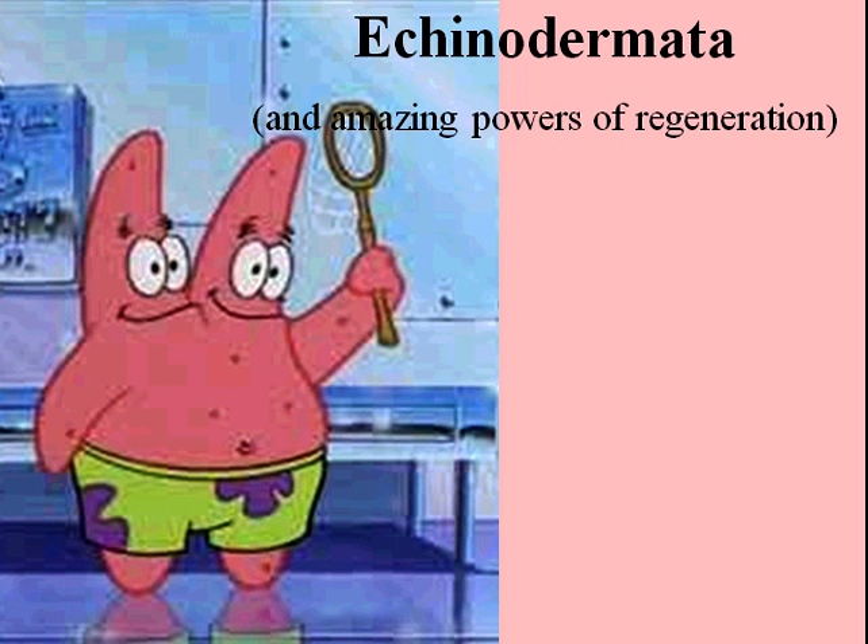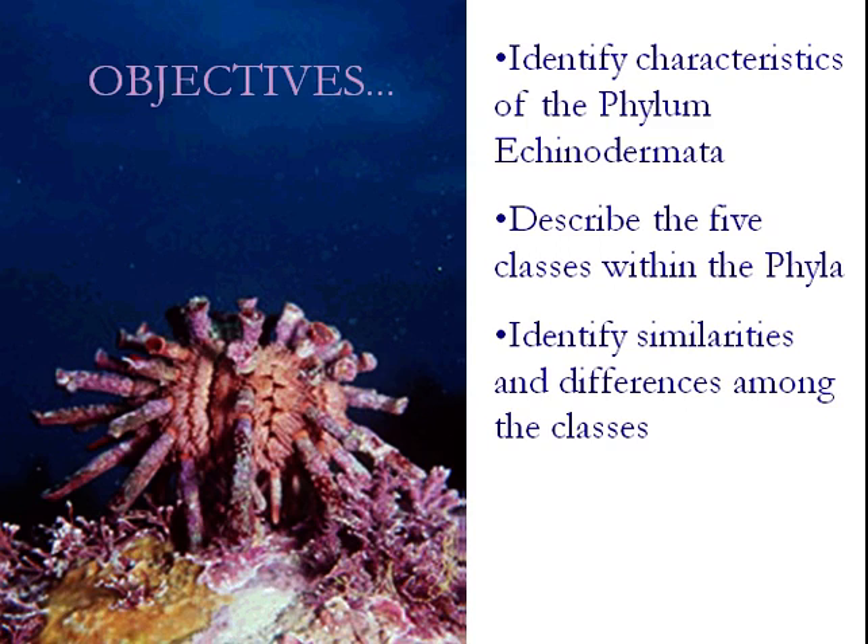Okay, this is the first video on Echinodermata. Here are the objectives for the day, for the lecture. You can freeze the video, look at these learning objectives, and use these to test whether you've absorbed the material at the end of the lecture.